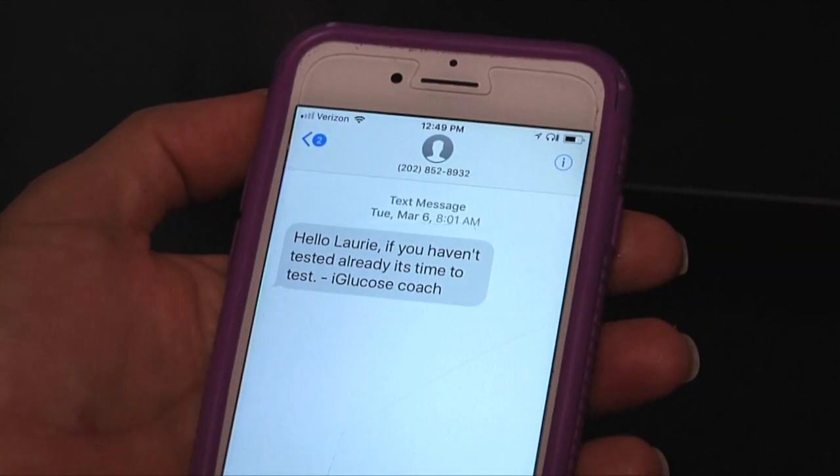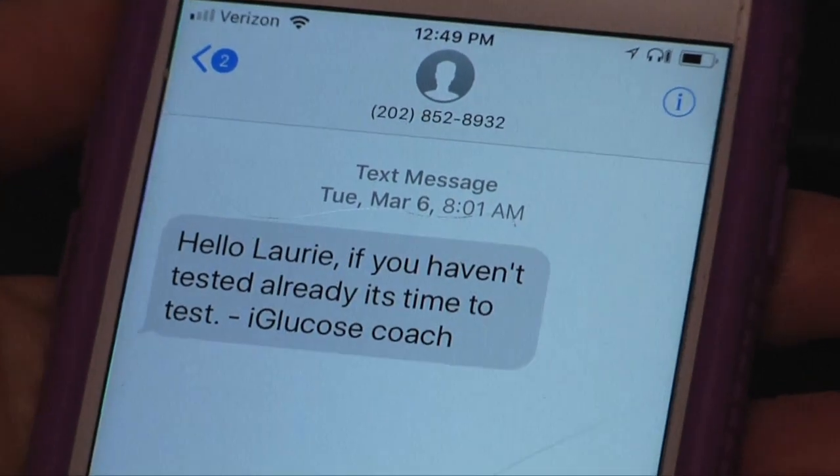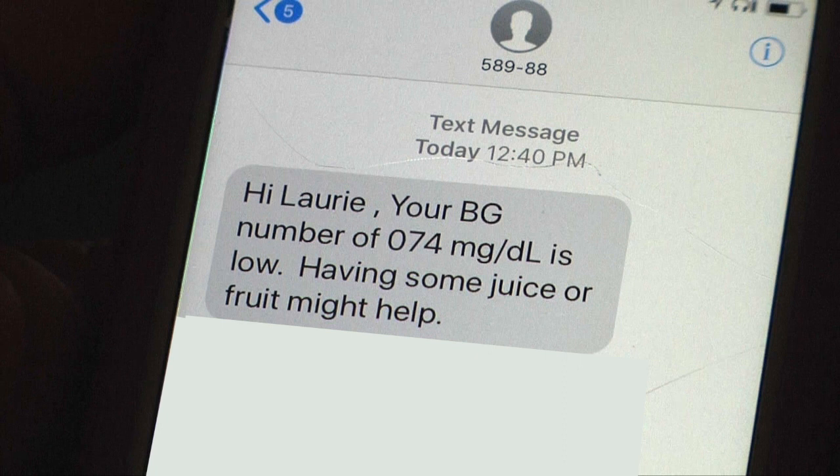The iGlucose virtual coach knows to send you reminders to check your blood glucose and real-time coaching based on your result. For example, if your result is considered low for you, the iGlucose virtual coach will send you a text with suggestions.